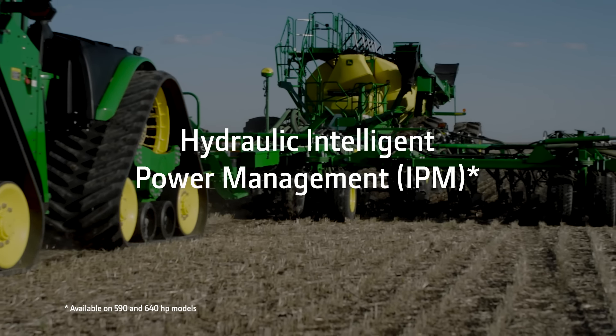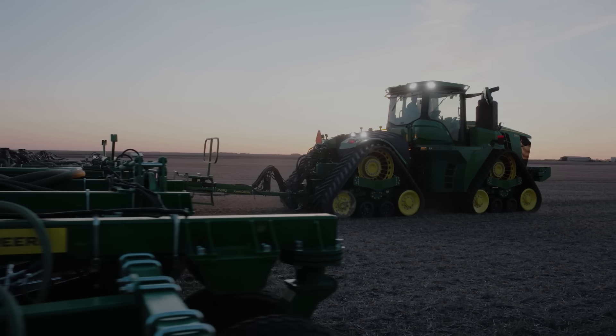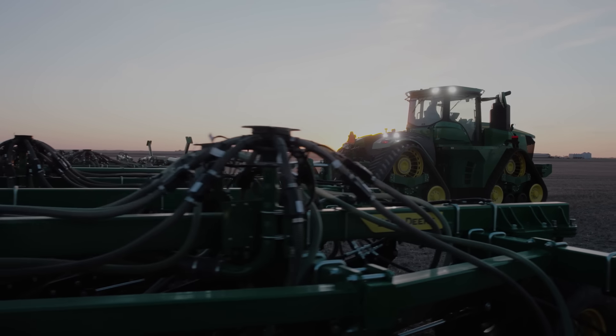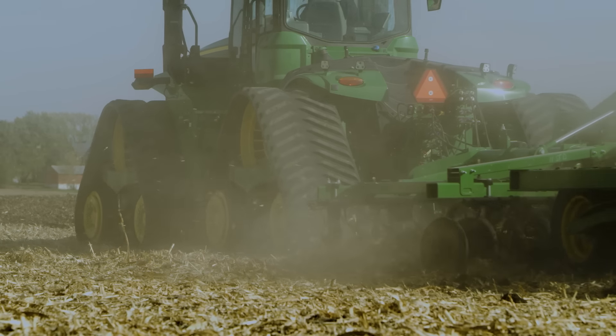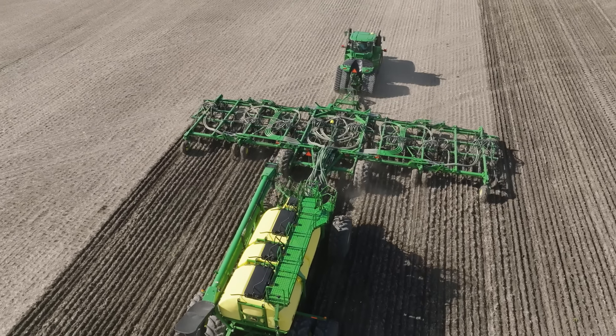Hydraulic Intelligent Power Management, or IPM, unlocks 25 to 50 additional horsepower during high hydraulic demanding jobs like air seeding. With the 9 Series, you've also got an optional three-point hitch, available PTO, and a category 4 or 5 drawbar.